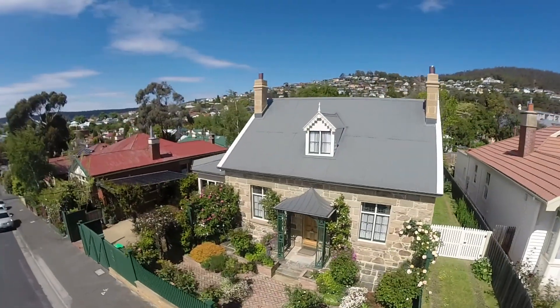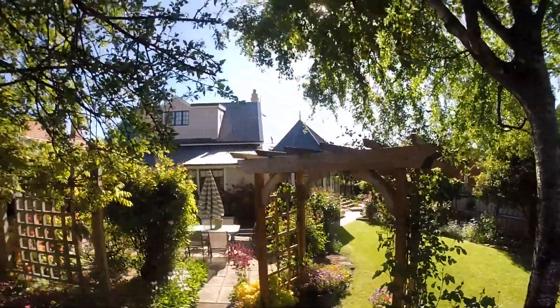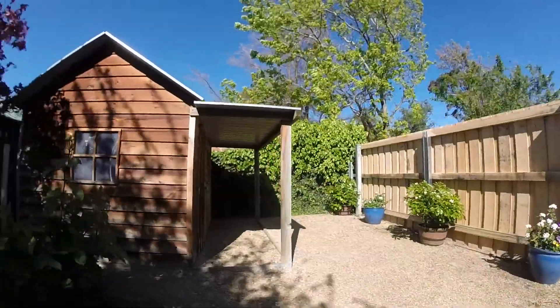With fully enclosed grounds of over 700 square metres, this property is ideal for those with children and pets or those who like their privacy, and it even comes with its own cubby house.